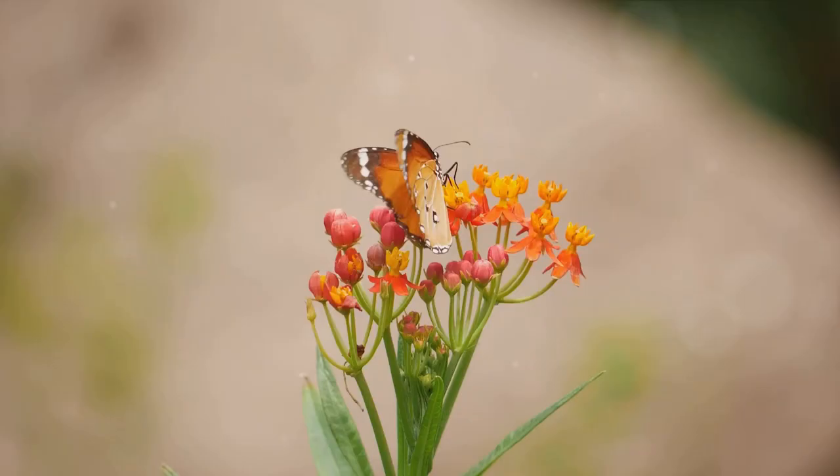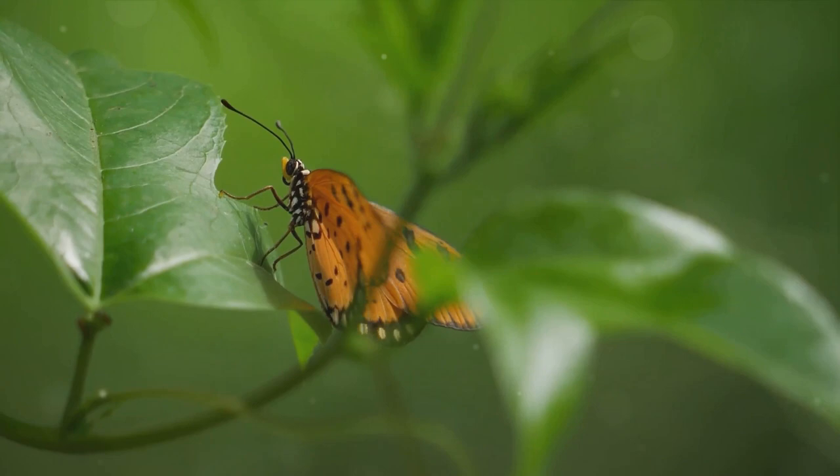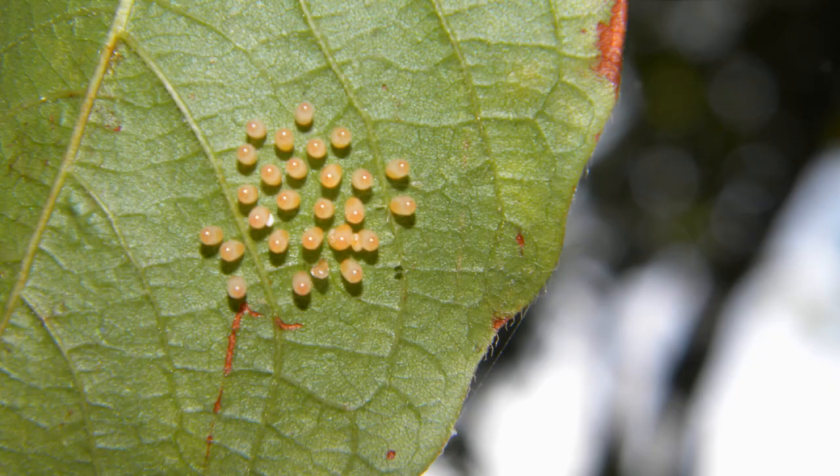Now that we know what butterflies are, it's time to delve into their fascinating life cycle. Every butterfly's journey begins as a tiny, round, oval or cylindrical egg. It's the first stage in the life cycle of a butterfly, a stage filled with quiet growth and transformation.